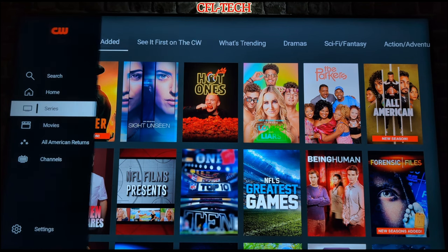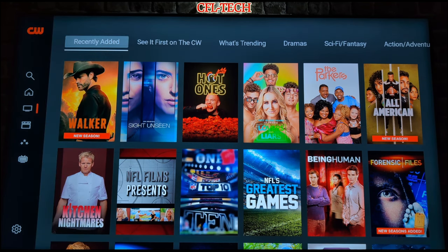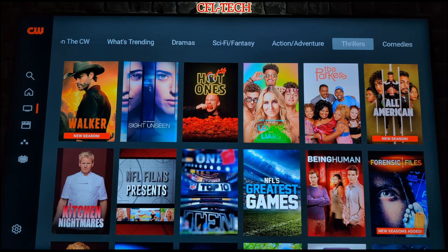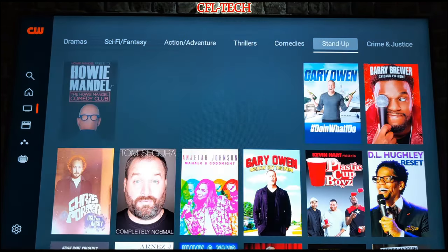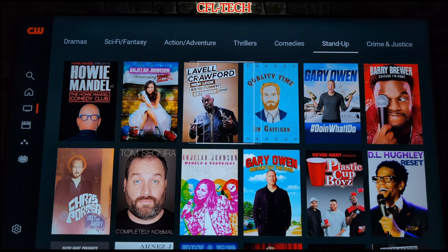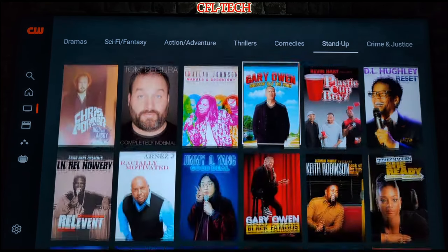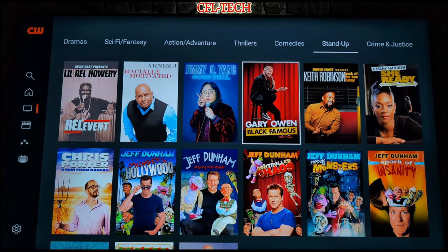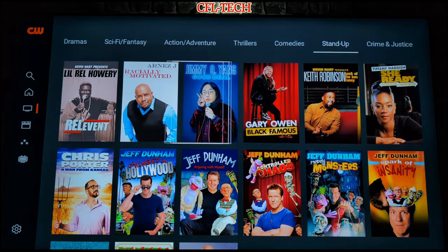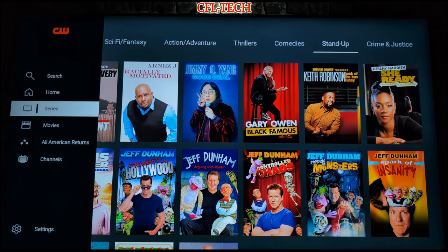Under the Series tab, at the top you have Recently Added, See It First on CW, What's Trending, Dramas, Sci-Fi & Fantasy, Action, Adventure, Thrillers, Comedies, and Stand Up. Going into Stand Up, you get a bunch of different comedy titles — pretty cool if you like comedy. A bunch of different options right off the bat, and it will continue to grow, but it's very nice that they have this all for free.